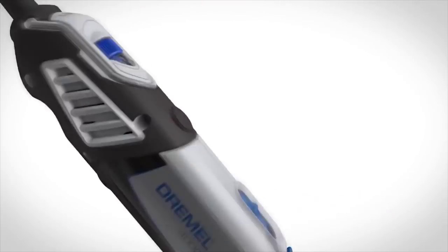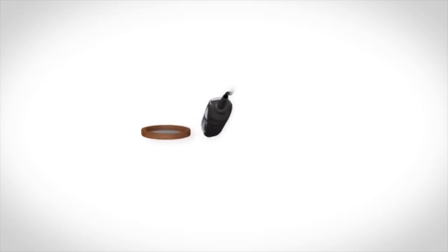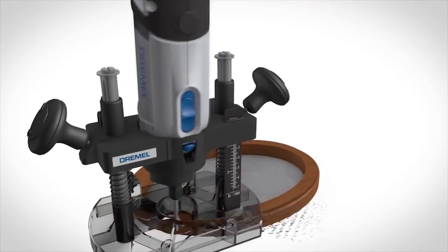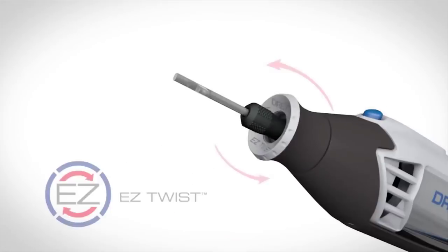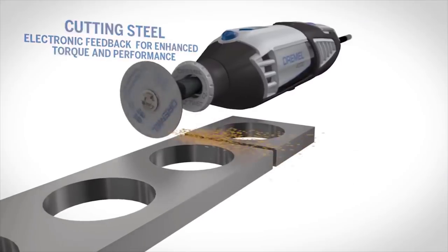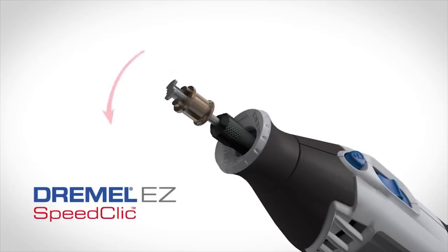It has 1.6 amps with electronic feedback circuitry that enables consistent, superior performance at all speed levels, automatically adjusting the power and speed to meet your needs. The Dremel 4000 boasts an easy twist integrated nose cap wrench that's extremely useful in changing accessories — you can easily attach the accessory you need in less than a minute. It has a slim body design with a comfortable grip and a variable speed dial to adjust speed depending on your project or material.